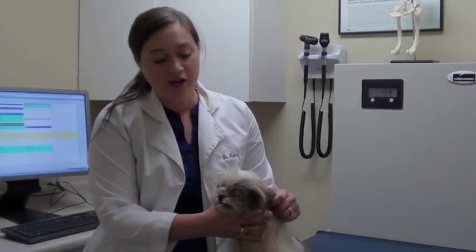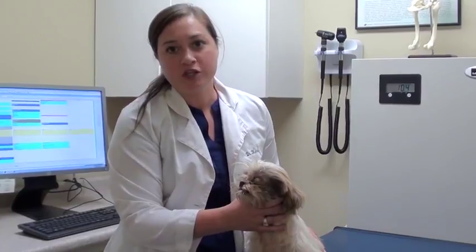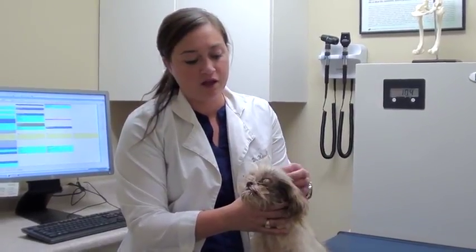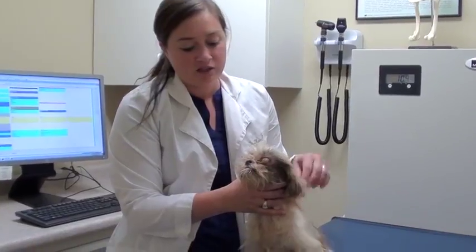Welcome to Vet Ranch. I'm Dr. Carrie. This little girl was just pulled from a shelter probably just a couple hours ago. I was walking through and they asked me to look in the back room at the dogs that are going to be euthanized for health concerns. And I saw her.